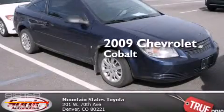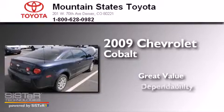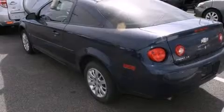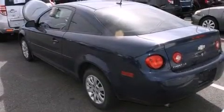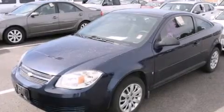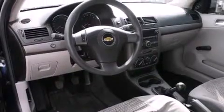This is a 2009 Chevrolet Cobalt. All of the following features are included: a split folding rear seat, a rear window defroster, a CD player, a passenger side vanity mirror, speed sensitive wipers, and air conditioning.